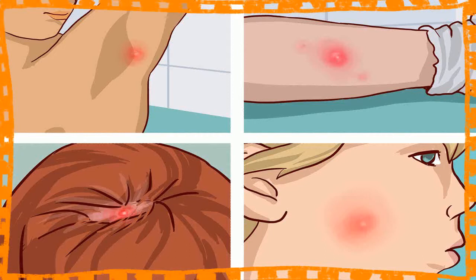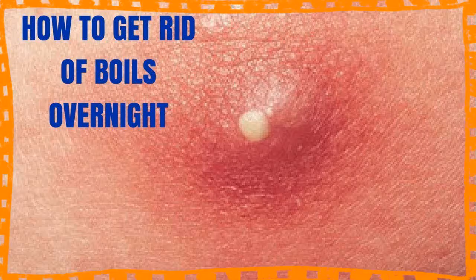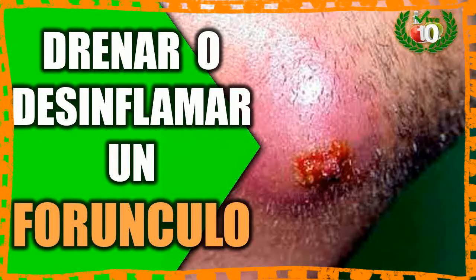2. Tea Tree Oil. Tea tree essential oil has strong antibacterial and antiseptic properties, which can help to treat the bacterial infection causing the boil. Tea tree oil should not be applied directly to the skin, as it can have a burning effect. Mix 5 drops of tea tree oil with a teaspoon of coconut or olive oil. Put diluted tea tree oil on a cotton swab and apply it to the area 2 or 3 times per day. Do this daily until the boil is completely gone.